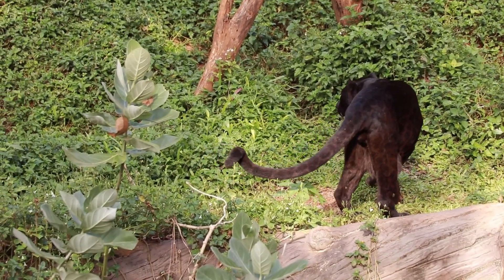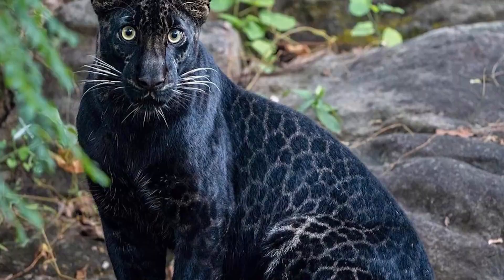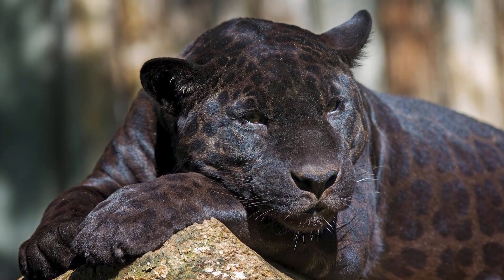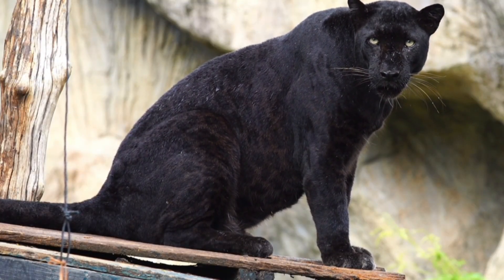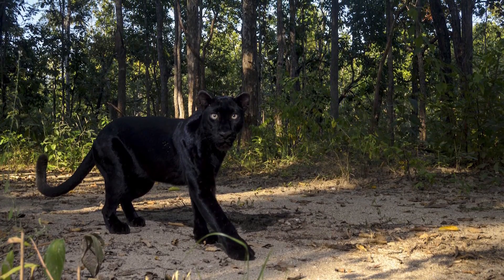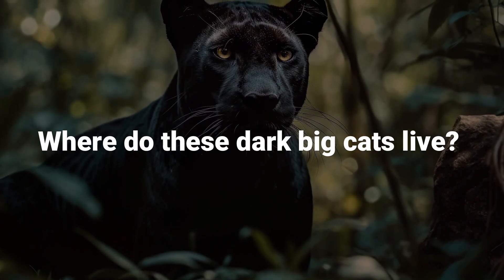They look solid black at a glance. But if you see one in good light, or up close in a photo, you might notice something amazing: faint, ghostly spots or rosettes hidden under the black fur. Yes, even black panthers have spots. They're just covered up by so much black pigment that the usual tan background color barely shows.